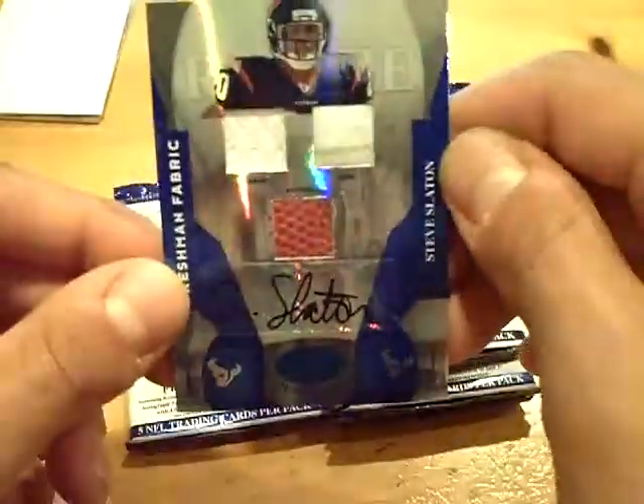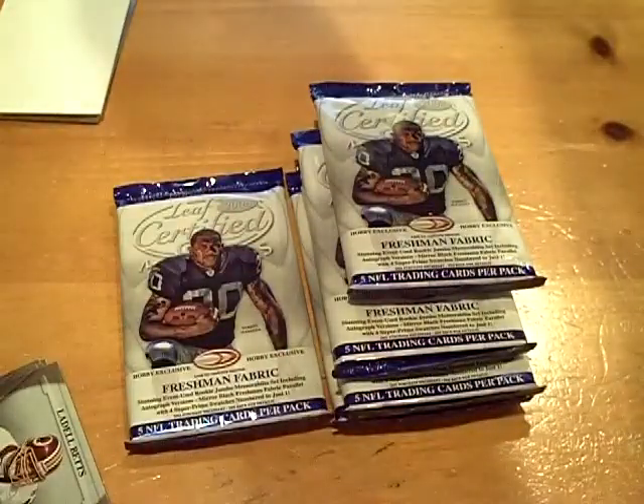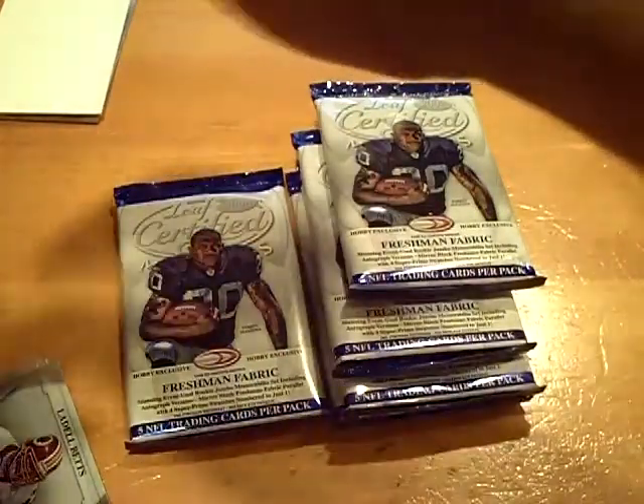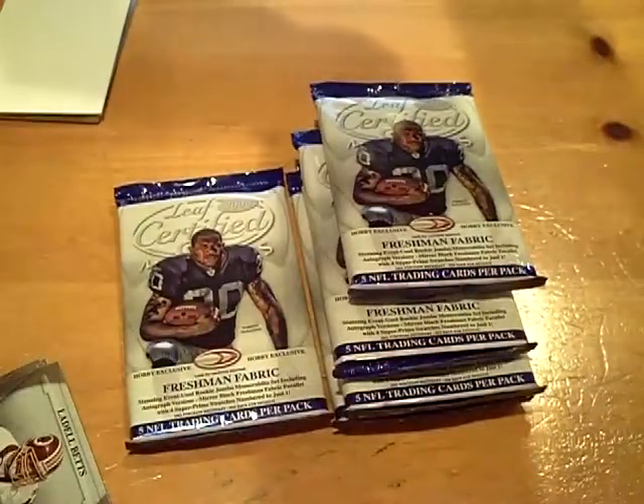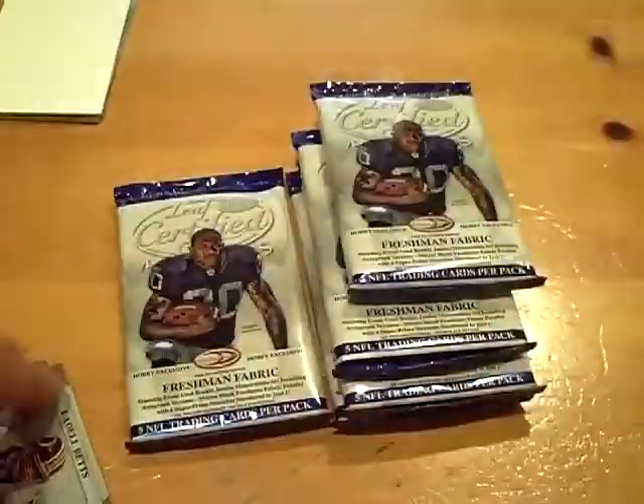The sticker is a little bent, it looks like, but whatever. Steve Slayton autograph, triple. They're all saying rigged. That's my first nice card out of the last group break — I did three group breaks and didn't pull one card for myself. Steve Slayton autograph. That is nasty.